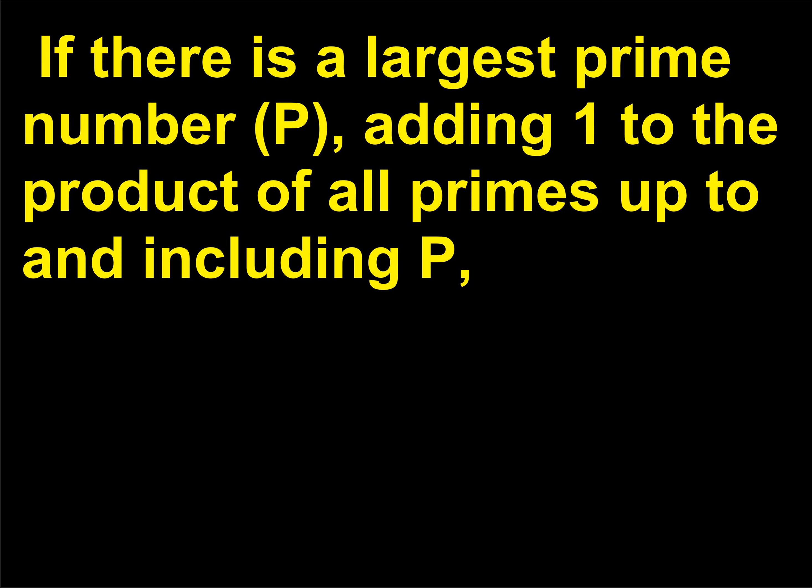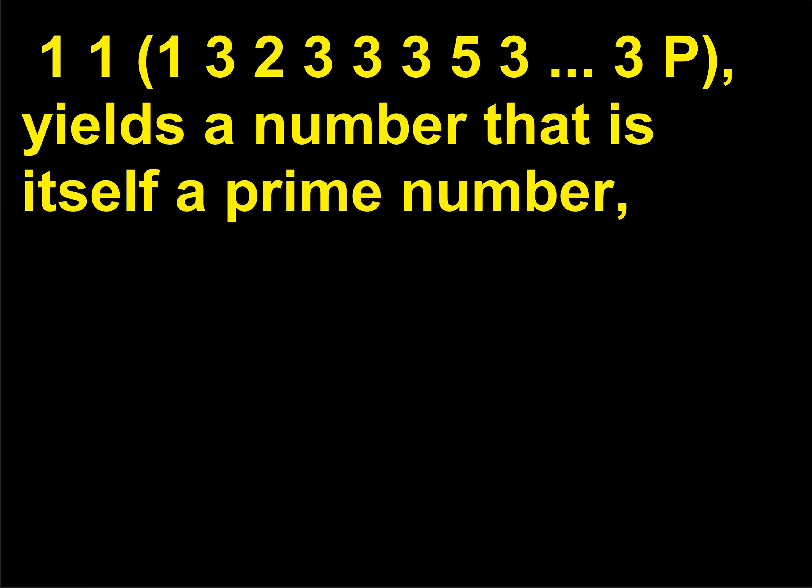If there is a largest prime number p, adding 1 to the product of all primes up to and including p yields a number that is itself a prime number, because it cannot be divided evenly by any of the known primes. In 2003, Michael Schaefer discovered the largest known — and the 40th — prime number, which begins 2,209,960,11... This number is over 6 million digits long and would take more than three weeks to write out by hand.